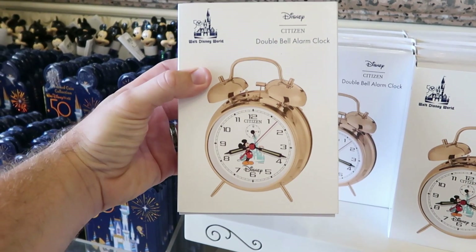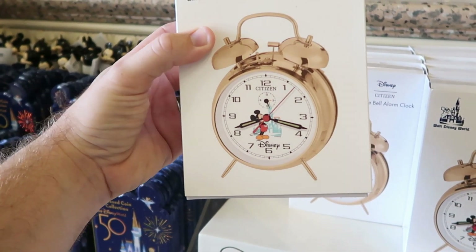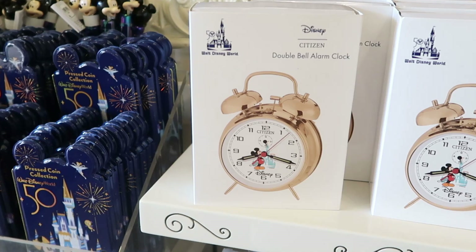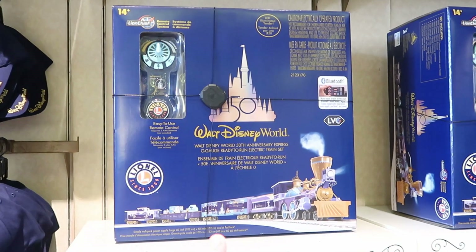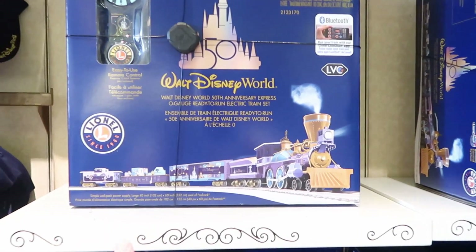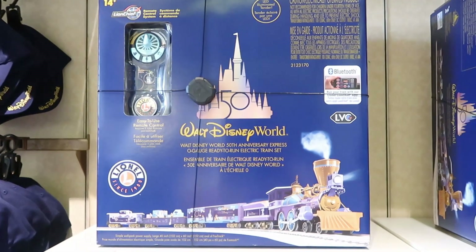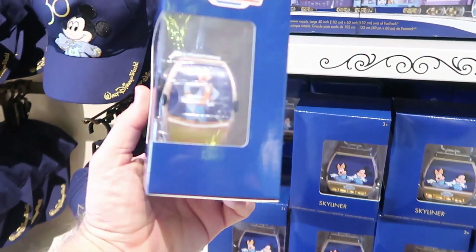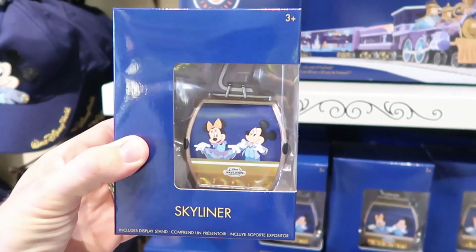Another new item for the 50th anniversary celebration is a Disney Citizen double bell alarm clock — very, very retro, like this is amazing. This is totally something I would buy. For $499 they also have a much more expensive train — it's for the 50th anniversary but it's Lionel since 1900. Like this is incredible, it even has Bluetooth and LED — it's like the Cadillac of choo choo trains for sure. You can also get a really fun 50th anniversary Skyliner ornament that would be fun to put on the tree at $19.99.